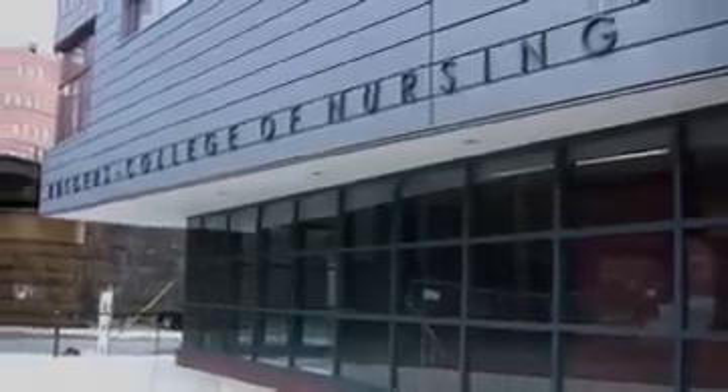We are at the new College of Nursing building located in downtown New Brunswick. It just opened this summer, and students came in here for the first time in September.